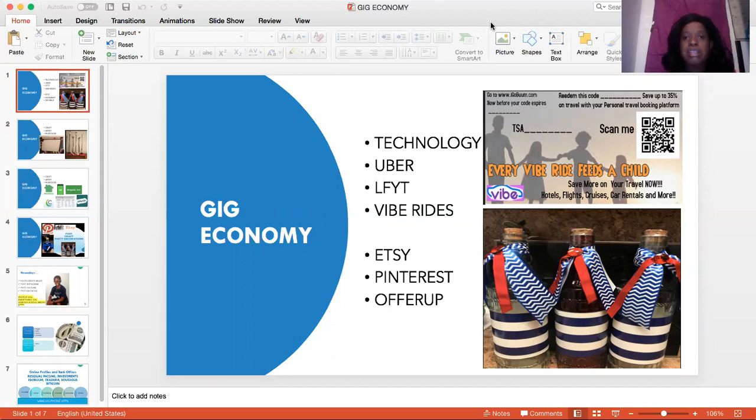You can use the gig economy half-time. You can use the gig economy on a part-time job, and sometimes it ends up being a full-time job.